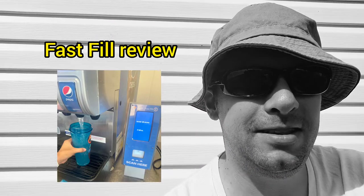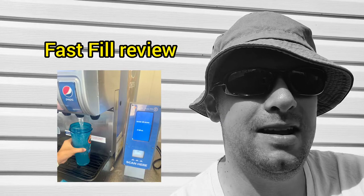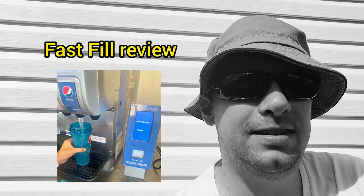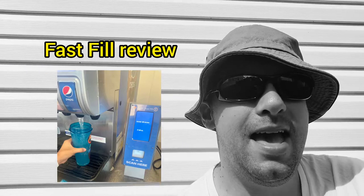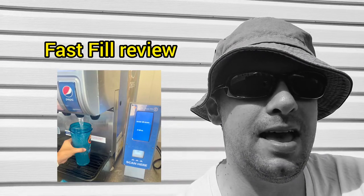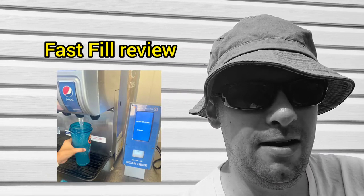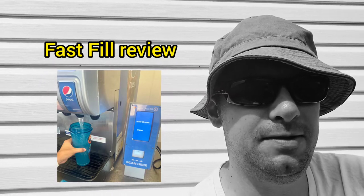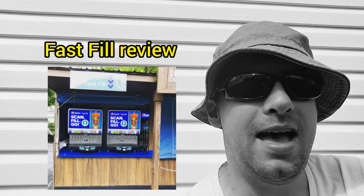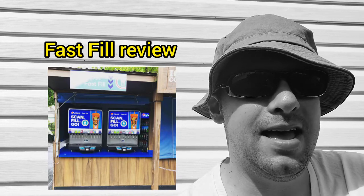Hershey makes millions of dollars every year and their top executives make 20 to 30 million — come on, use some of that money and upgrade your machines. I don't know if this is specific to Pepsi or if they went 50/50 on this, because I've never seen this in any other parks. If that's the case, Hershey needs to get on Pepsi's case and say: in order for us to stay with you, you need to provide a better machine and a better concept, because customers are getting very frustrated. The concept is cool, but beyond that it's very poor.